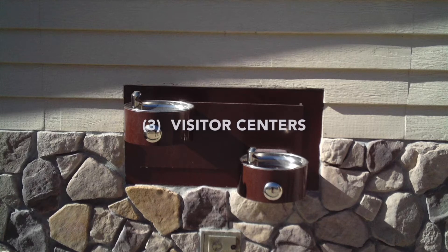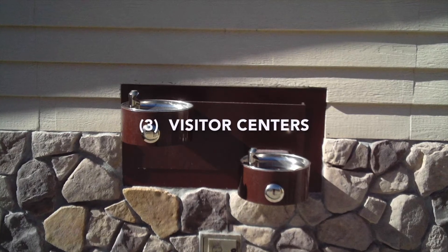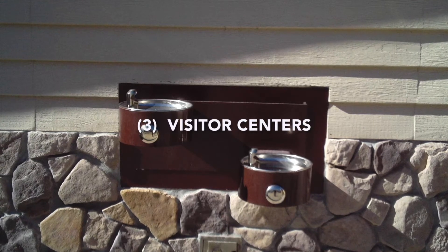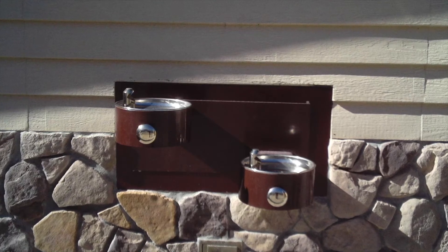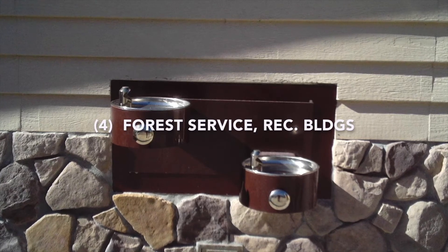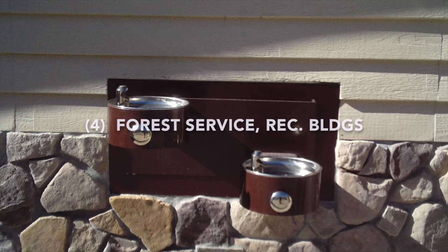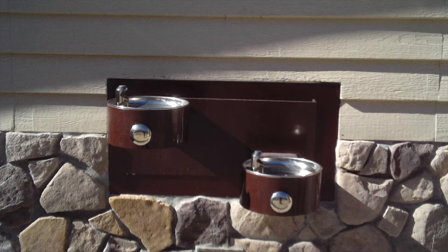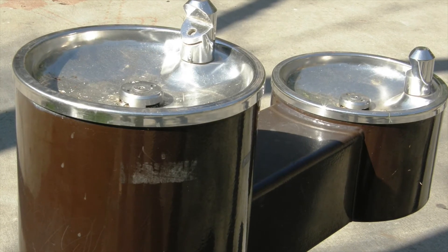Visitor centers typically also have some sort of water source you can access for free. If you're in a national park, their visitor centers offer free water fill-up sources or fountains. Forest Service buildings and rec site buildings will often have a water source, sometimes a water pump found outside the building. We've also found a lot of fountains in city parks, so if you're really tight for water, you can typically find a water fountain there and fill up for free.